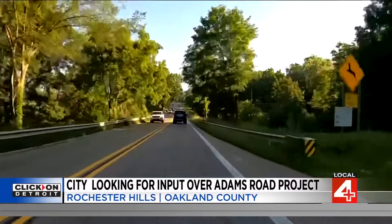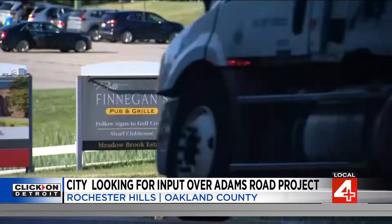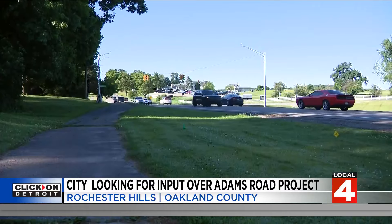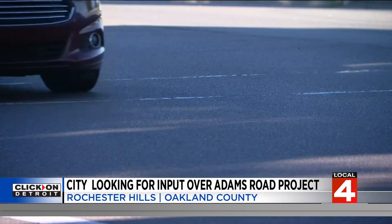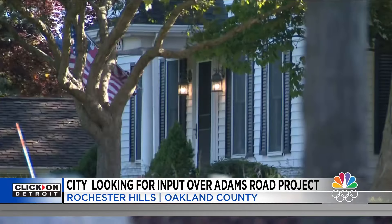The Road Commission says traffic congestion and crashes are the biggest issues. Oakland University is right there, and many drivers use Adams Road to get to nearby I-75 and M-59. Residents understand why there's a lot of through traffic, but think it would be challenging. Many residents would likely not be happy to give up part of their land for the road expansion.